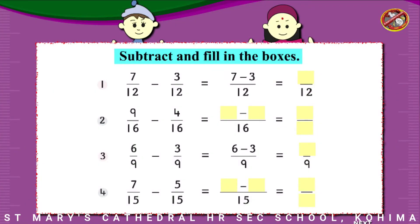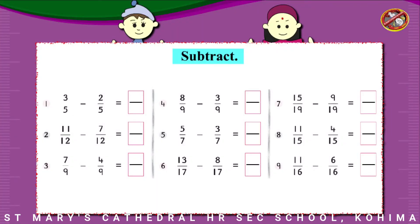Subtract and fill in the boxes. Subtract.